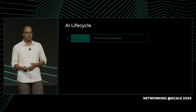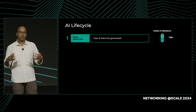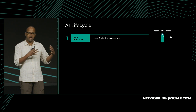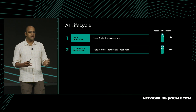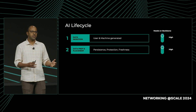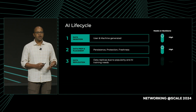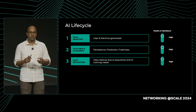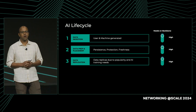Looking at the major stages of an AI workload lifecycle: the first stage is data ingestion — a lot of data is being created by both users and machines, and this is where data first shows up on our infrastructure. The next stage is data preparation and placement, where we figure out which data to place where, ensure it is protected for reliability, and manage the freshness of data. Following that is the notion of data replication, which we've had to do even pre-AI, and AI just compounds this — it has a huge bearing on the backbone.